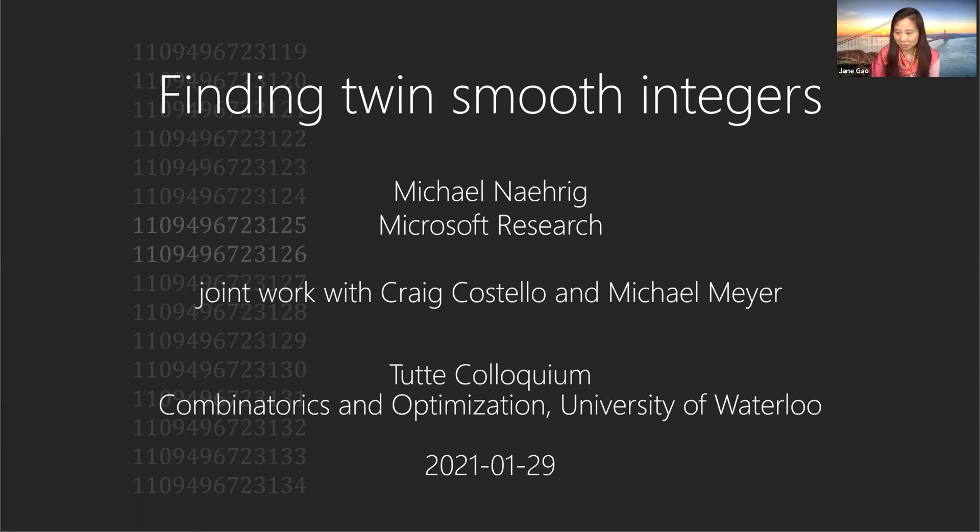Welcome to the Topic Colloquium today. We're very happy to have Mike Narek speaking. Mike received his PhD about 10 years ago from Technische Universität Eindhoven and now he's a principal researcher at Microsoft Research at Redmond. Michael researches in security and cryptography and he's going to talk about finding twin smooth integers. Thank you, Jane. Thanks for the introduction and thank you very much for inviting me.